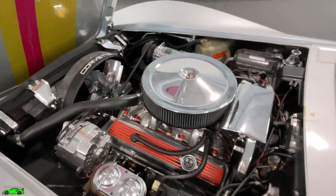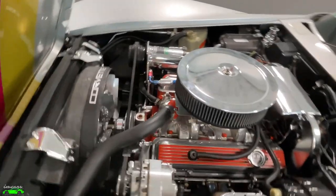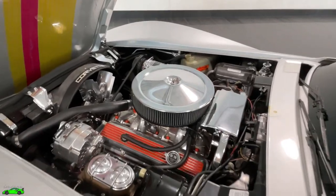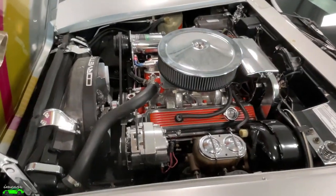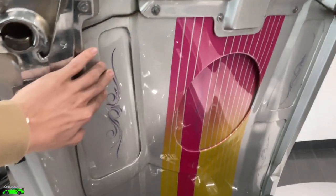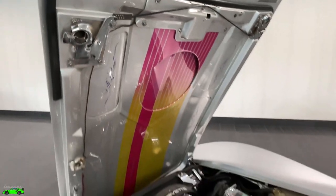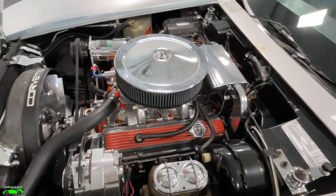This particular Corvette is powered by a GM LT1 engine, which is a 5.7 liter V8 that produces 370 horsepower and 380 foot-pounds of torque. You can see it looks absolutely incredible under the hood. Everything is new parts, everything looks extremely clean and is in extremely good shape, complemented very nicely by the custom paint and pinstriping under the hood that matches the rest of the car. Let's go ahead and start this small block V8 up so you can hear how it sounds.